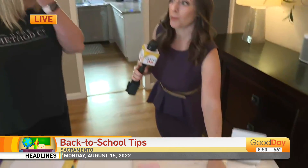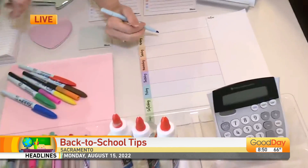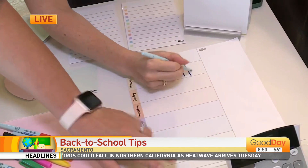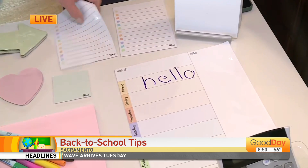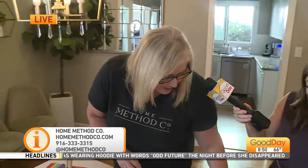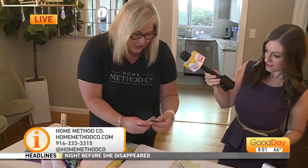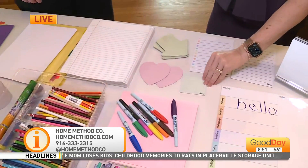Before we talk more about decluttering, these are my new favorite — what exactly is this? These are so fun! This is from a company called MC Squares, which I love. These are dry erase, and what's so neat about them is they just peel and you can stick them on any surface. So you have all these dry erase pens and these are reusable sticky notes — they're so much better for the environment. Look at how many there are. You can stick them anywhere, write on them, and then just wipe them off with the dry erase pens.